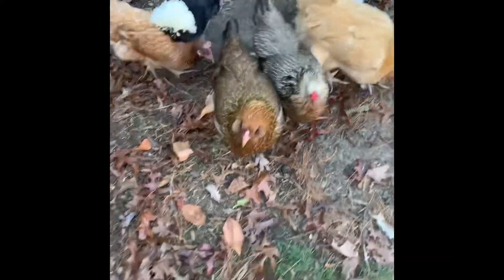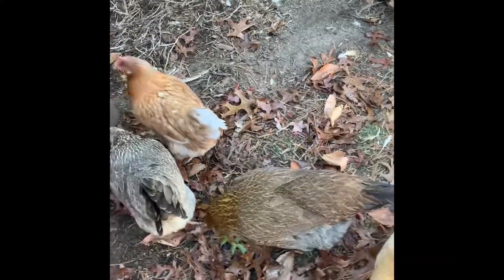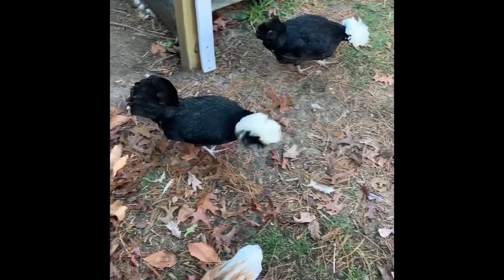Hey girl. There she is. Where's Tina? There she is — hi crazy Tina. I'm so grateful that I have the opportunity to garden and that each season I'm getting better at it.